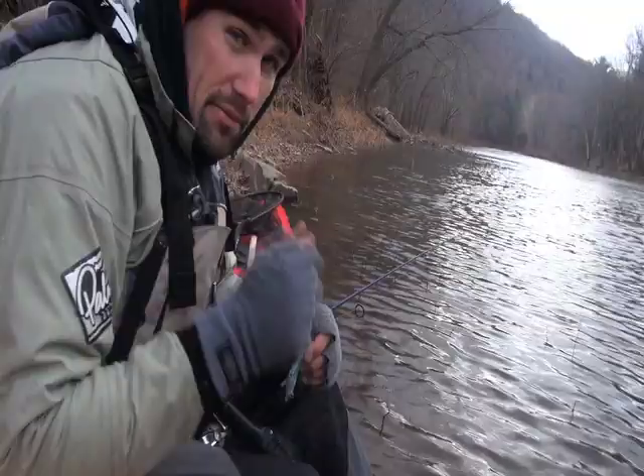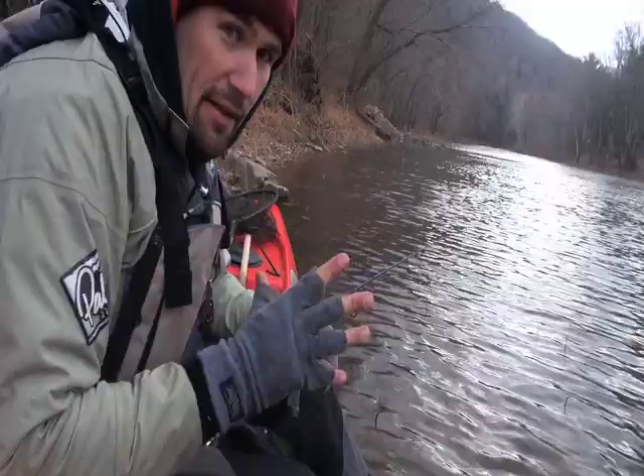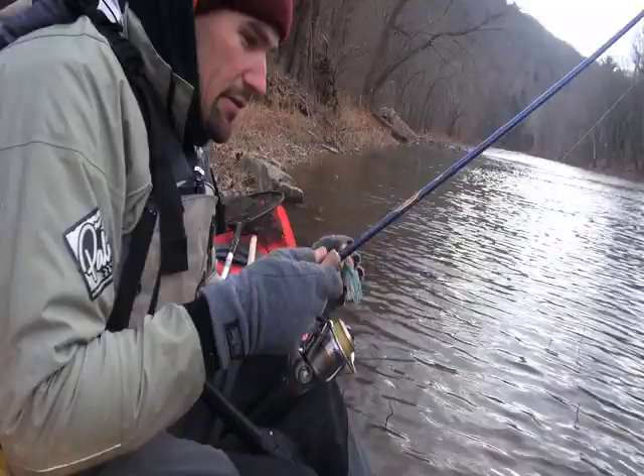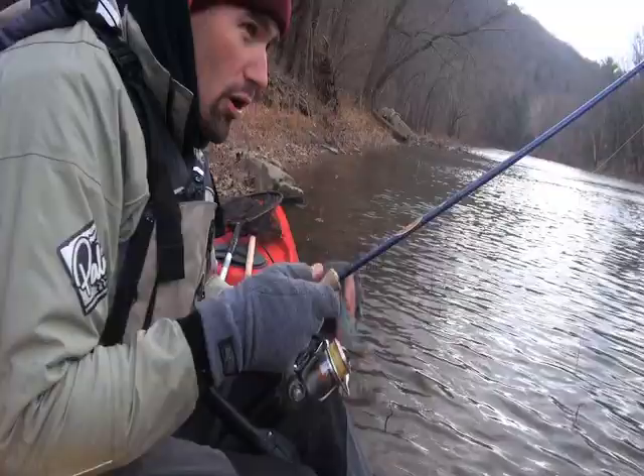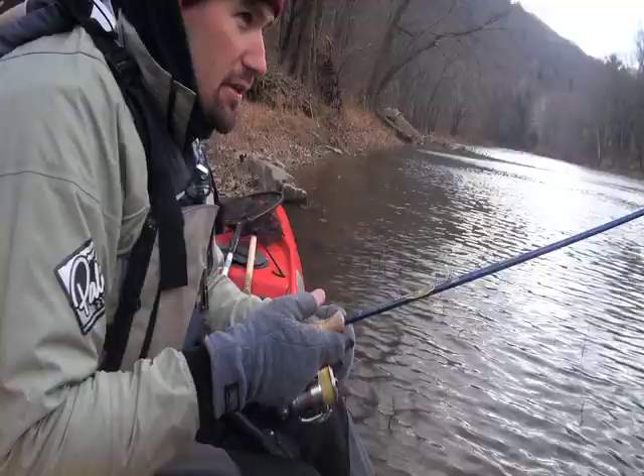Just only use as much weight as you need in order to feel the bottom. When fish pick up something heavy, they know it isn't quite right. Use as little weight as possible to establish solid contact with the bottom. When you stop feeling that contact — when that hard tension just lifts up — it's in a fish's mouth. If you're lucky, you get that distinct tick feeling right at the end of your rod.